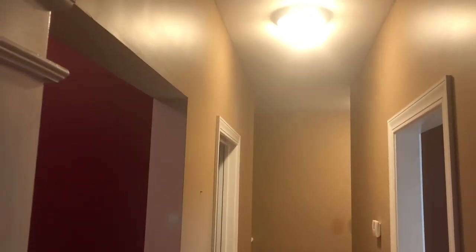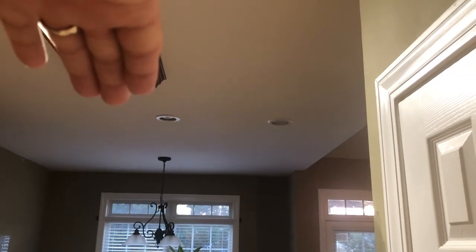They did both sides of this hallway up to that corner, because I'm going to do the rest of that myself. And then the kitchen ceiling in here got done too.